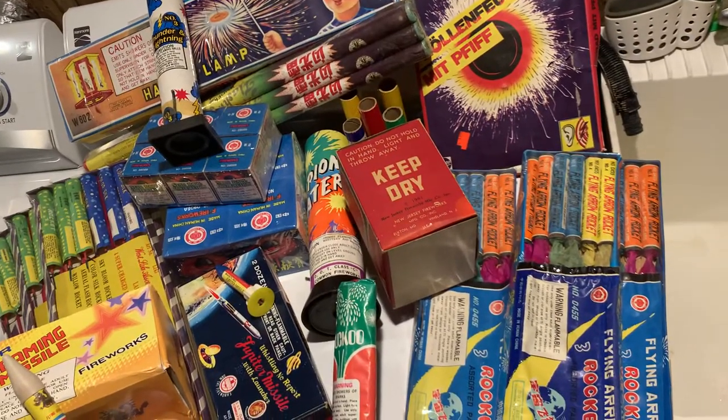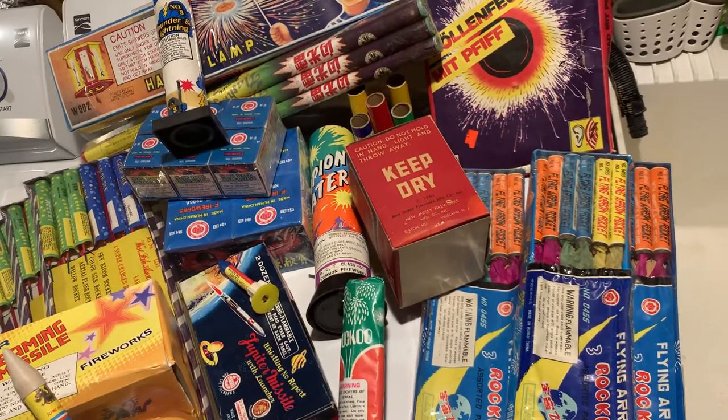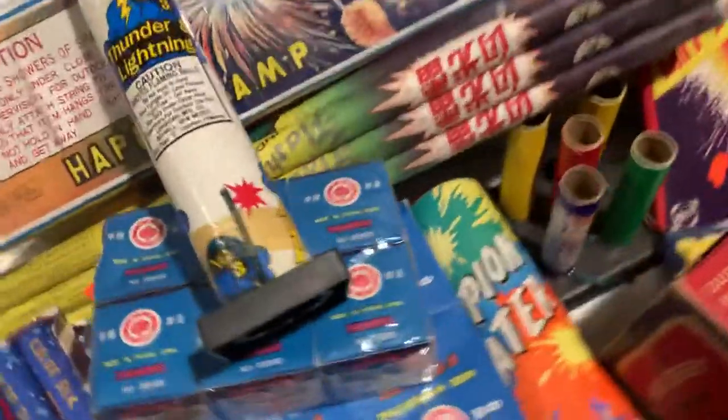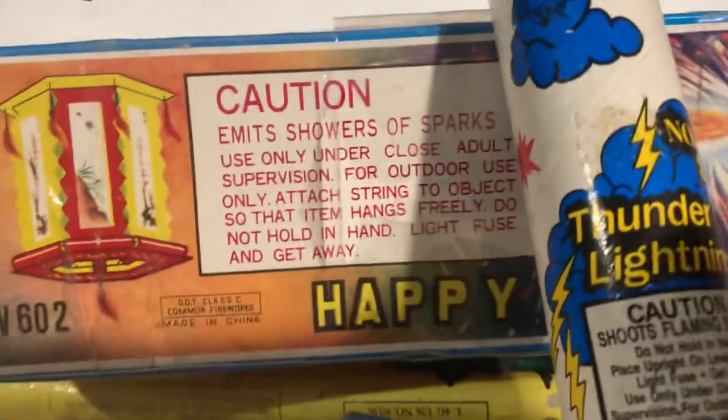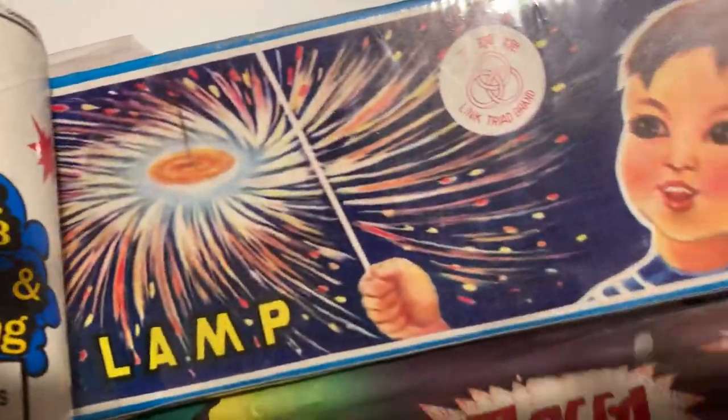What it is — Pyro's, another vintage laundry room Pyro Cave hodgepodge of vintage Pyro. Let's get to it. DOT Roswell Thunder and Lightning, DOT era Happy Lamp by Link Triad.